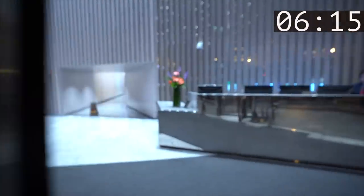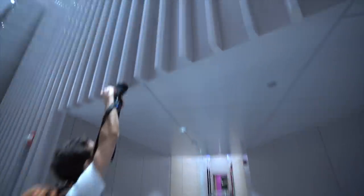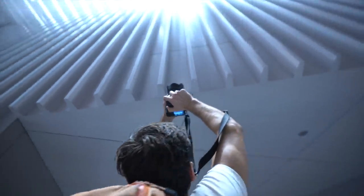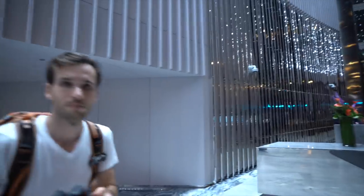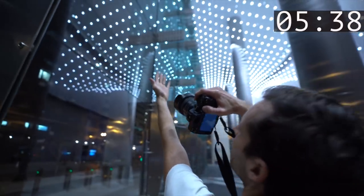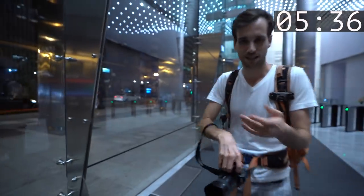It looks kind of cool — it's a weird trippy effect. It's a lot of bokeh, very abstract, but I still think it looks kind of cool. 5:35 — oh, I've got an idea!